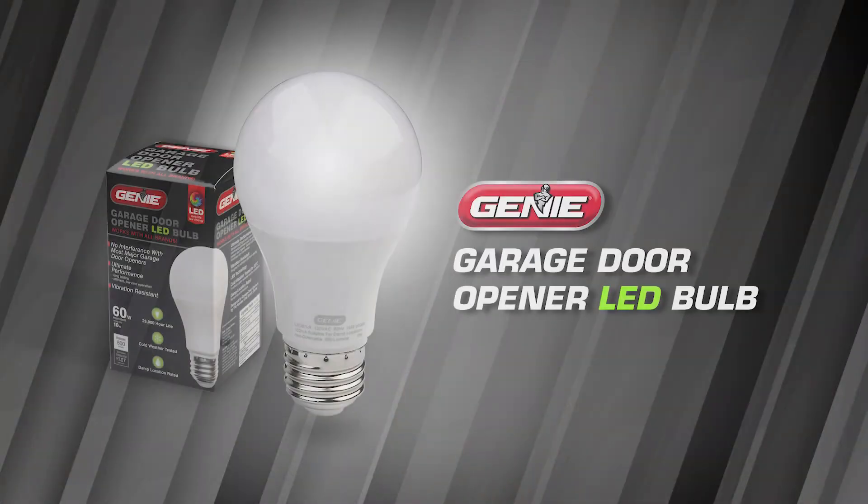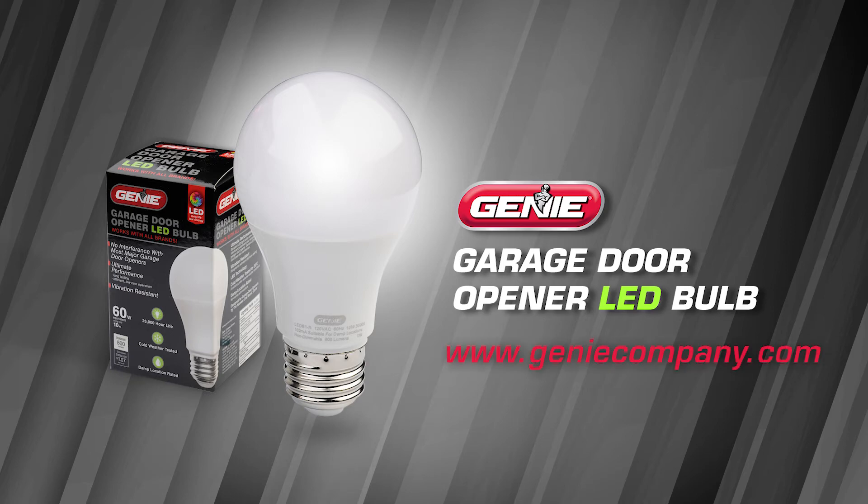The Genie LED garage door opener bulb. Visit us online to learn more and purchase today.